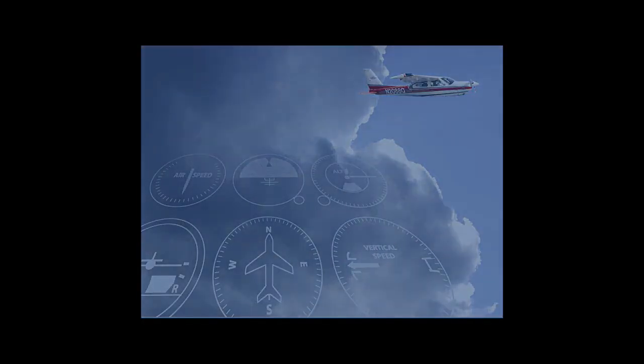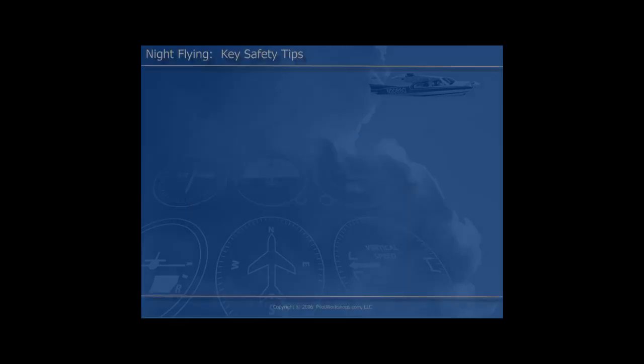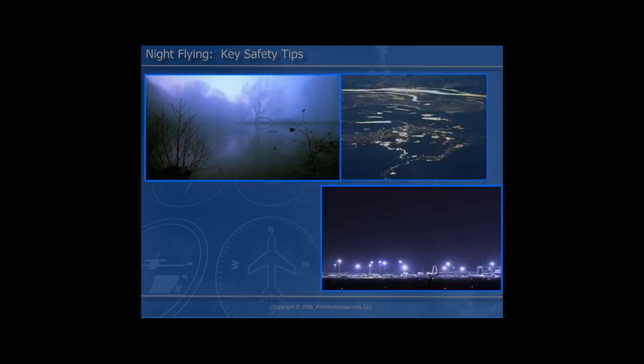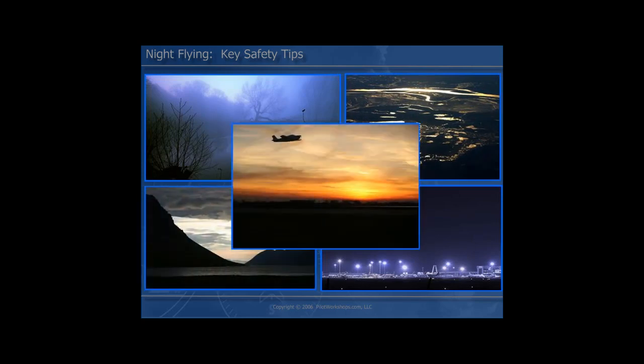In this session, Bob will go back and review the key safety tips that were covered in the workshop. These are the key takeaways we hope you'll remember and apply on all your night flights. We've spent considerable time looking at the challenges associated with nighttime flying, as well we should. The fatal accident rate in the nighttime environment certainly must get our attention, and we need to do some very important things to make sure we're not setting ourselves up for failure.